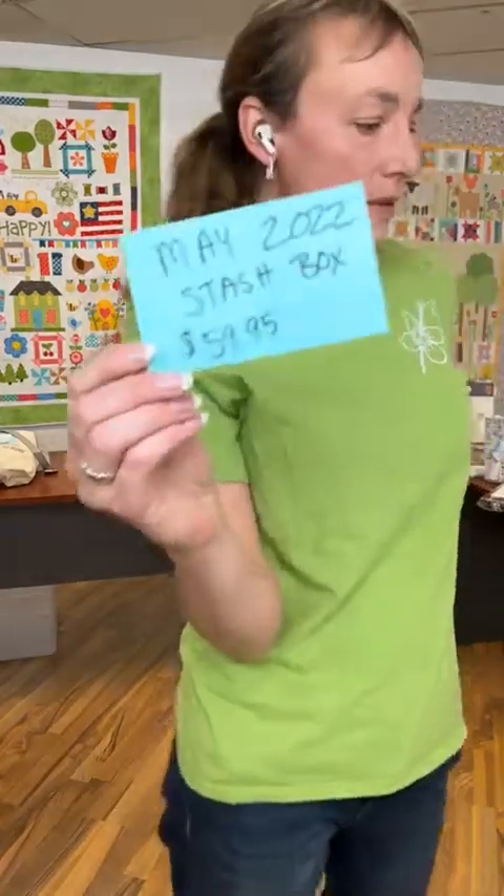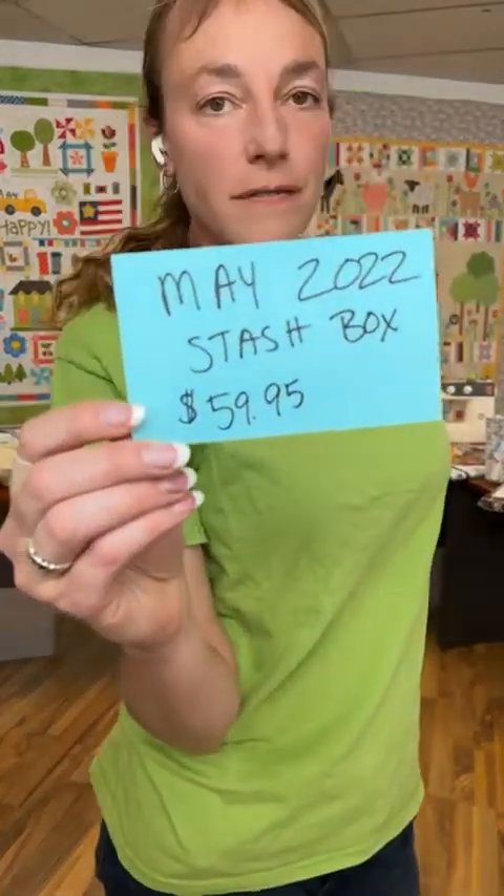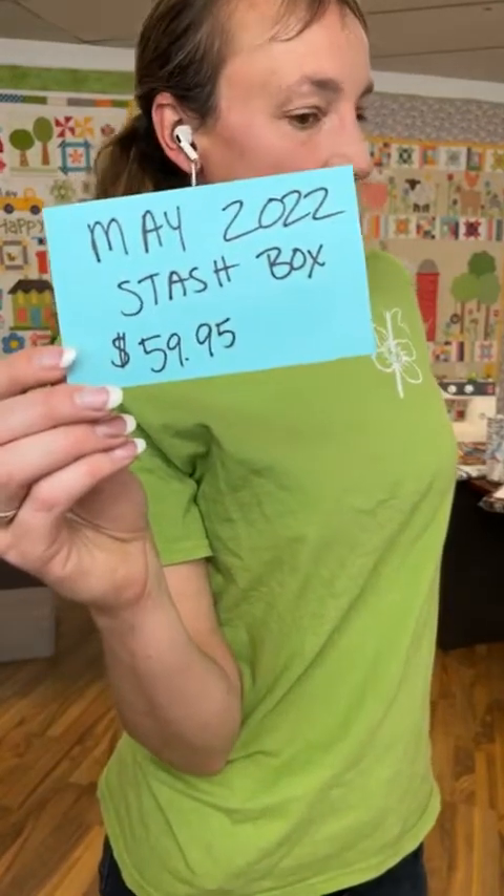If you did not get our May stash box but would like to grab just the one May stash box, we have those listed on the website for $59.95 plus $6.99 shipping.